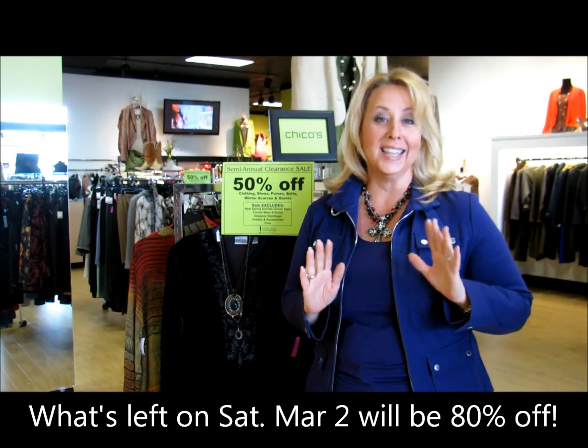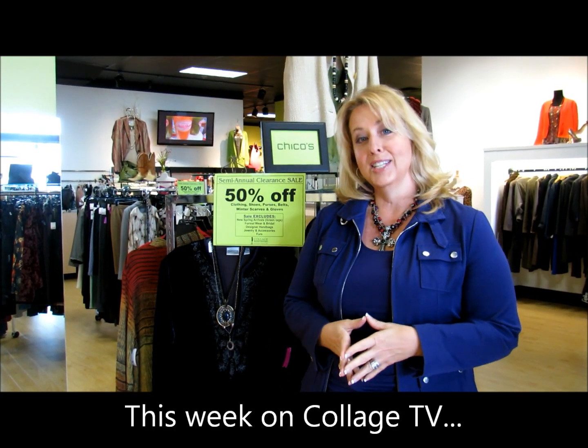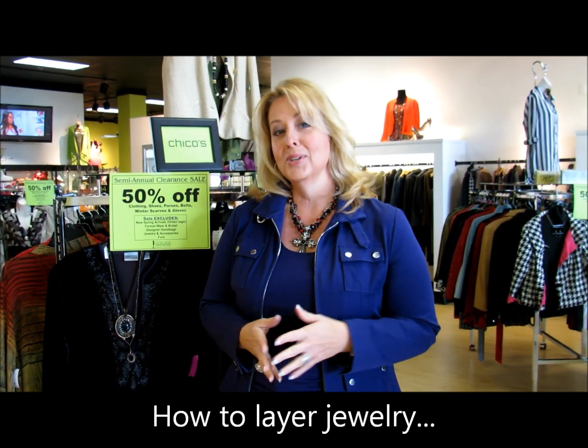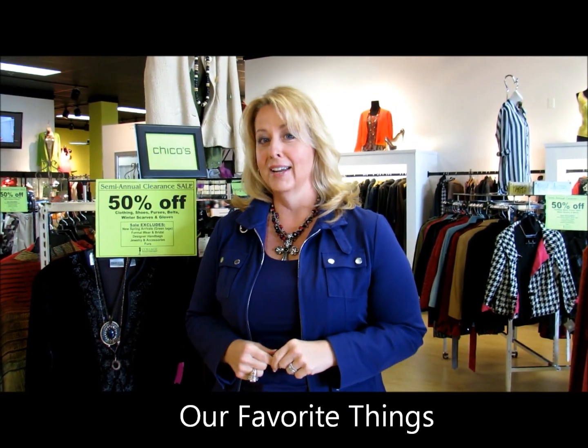Don't miss this sale. We do it at the end of the season and it's only three days, and if you wait, you're going to miss it. So on this week's episode of Collage TV, we're going to show you how to layer your jewelry. We're also going to share a hot item of the week, and then I'm going to tell you about one of my favorite things that I found at Marquette for me that I know you're going to love.